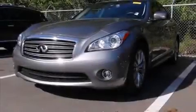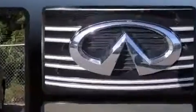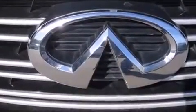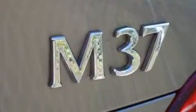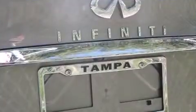Step into the 2012 Infiniti M37. With just over 30,000 miles on the odometer, this four-door sedan prioritizes comfort, safety, and convenience. It features an automatic transmission, rear-wheel drive, and a refined six-cylinder engine.